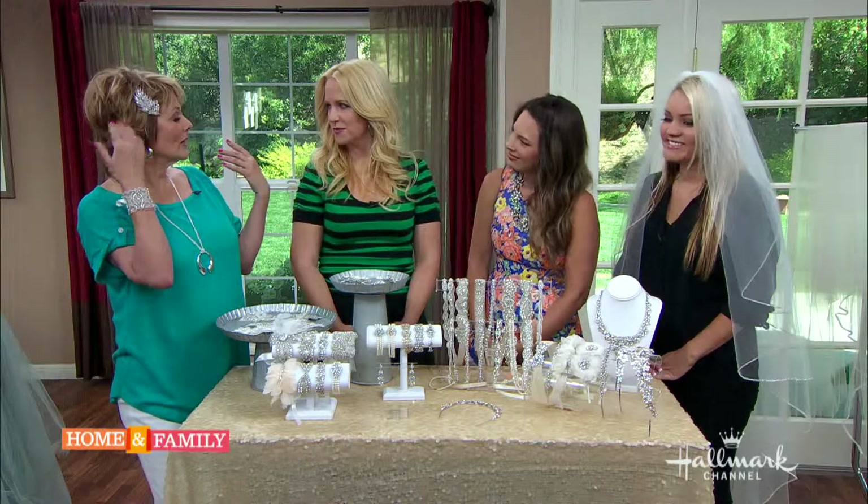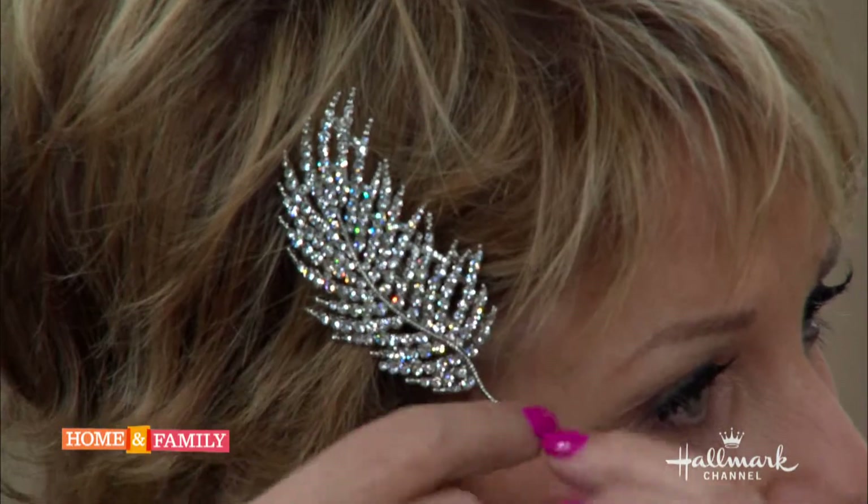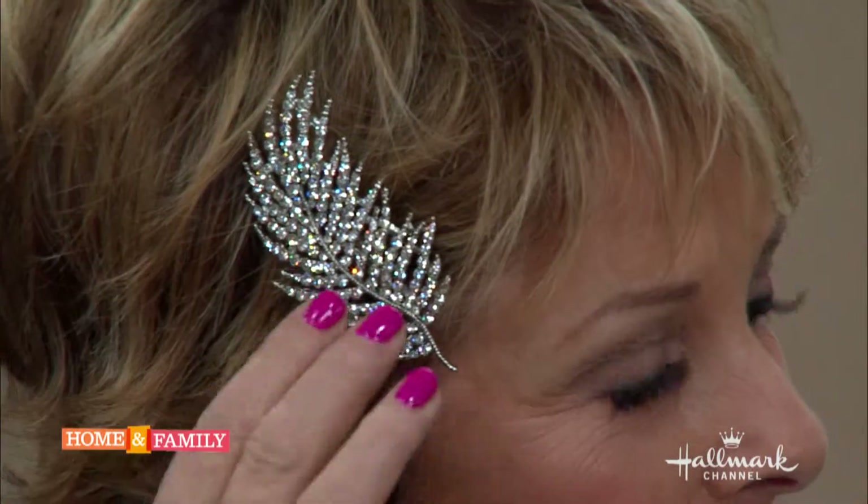The host shows off her own little headpiece, noting it reminds her of the Duchess of Windsor - a little feather Gatsby style. She mentions that someone special wore a similar piece on the red carpet recently.